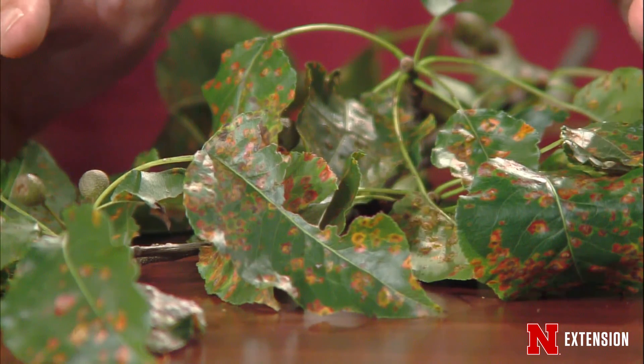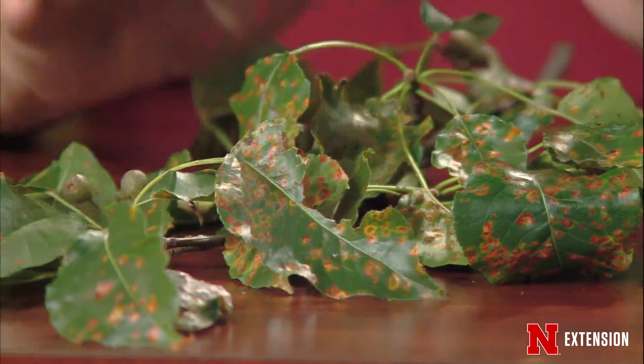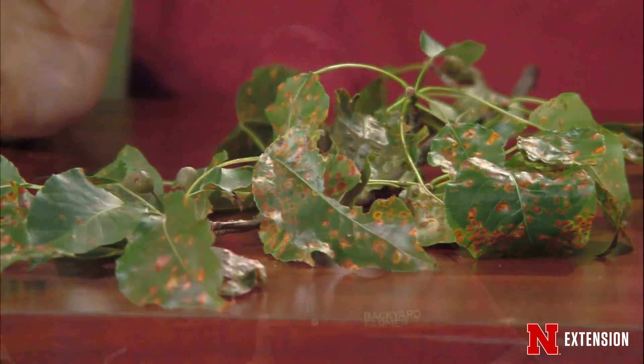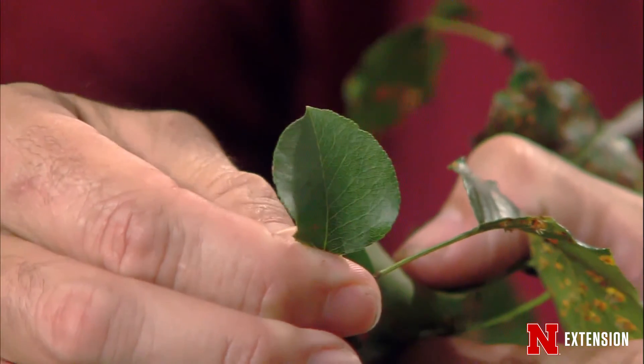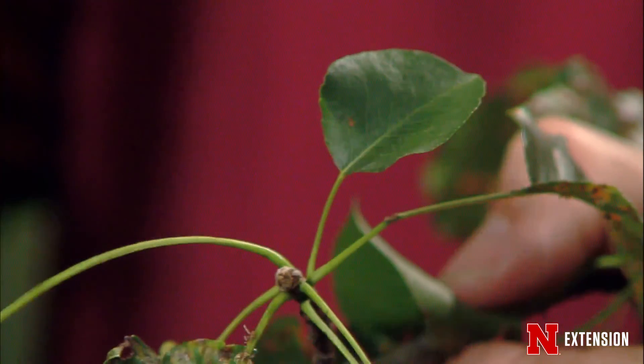Just like cedar apple rust that will go to a juniper, this will as well. We talk about cedar quince rust — it'll even go on some of your shrubby junipers. The bottom line is, right now you don't want to be spraying your pears or apples for cedar apple rust because that infection cycle is over. Those spores are produced on the juniper, they come over and infect, and this one does not produce spores that reinfect. Once the spores are produced here, those will go over to the juniper. The new leaves on this sample are not infected — another good indication that this is a rust that isn't cycling back to the same plant.